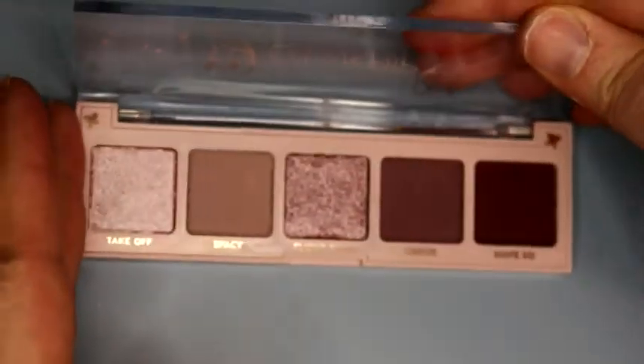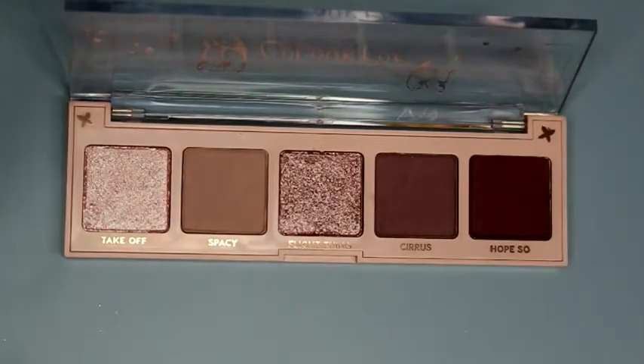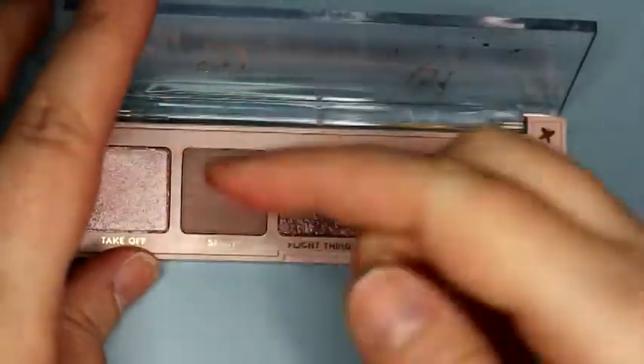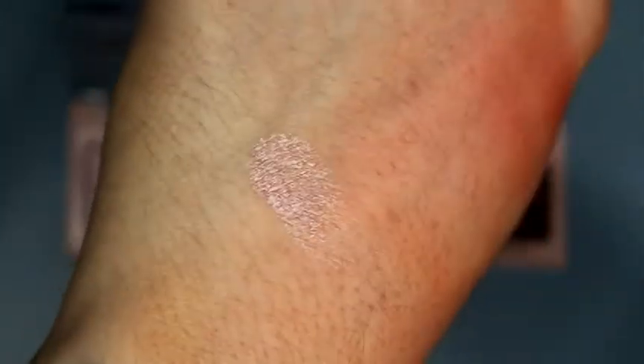On a Wing — oh my goodness, a very pretty purpley palette. This one called Hope So has an asterisk next to it, so I'm expecting that one to stain. The first one is Takeoff. That one's probably not going to be one of my favorites because it was hard to pick up and it's very sheer — just sort of like an icy lavender color.